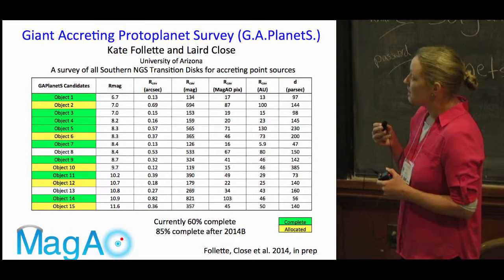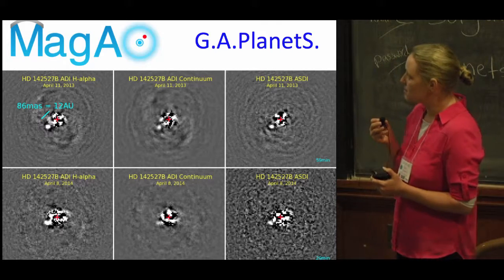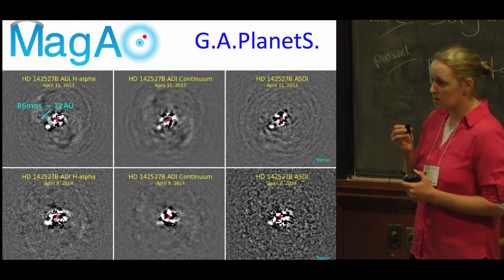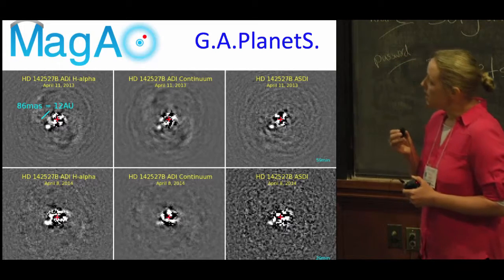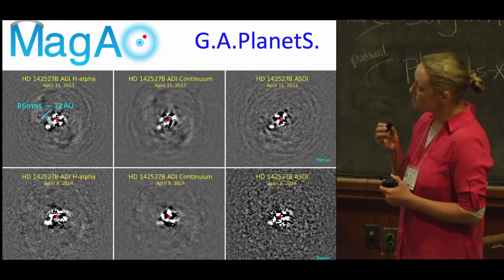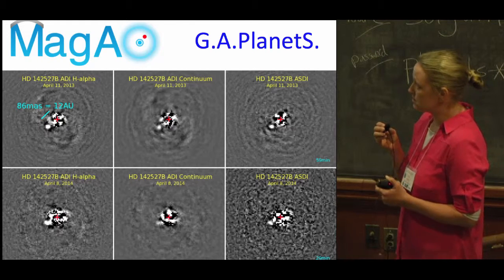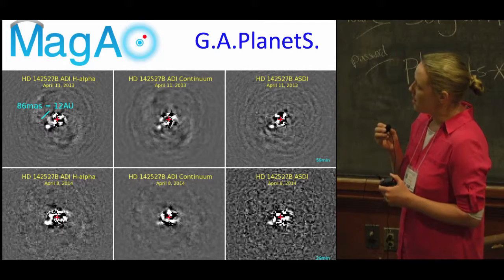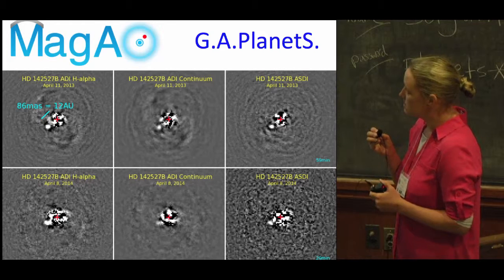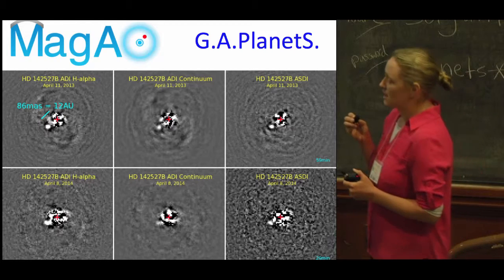On the next slide, this highlights why this is a great sample for high contrast imaging. Transition disks are kind of the sweet spot because many of them are still accreting, so there's material flowing through their gaps. If you can image them at H-alpha, their accretion luminosity bumps up the contrast so that we can achieve the kinds of scales you'd expect from next-generation AO systems and space-based missions, but today. This is a companion we imaged in the transition disk HD 142527 at just 86 milli-arcseconds, which is 12 AU.